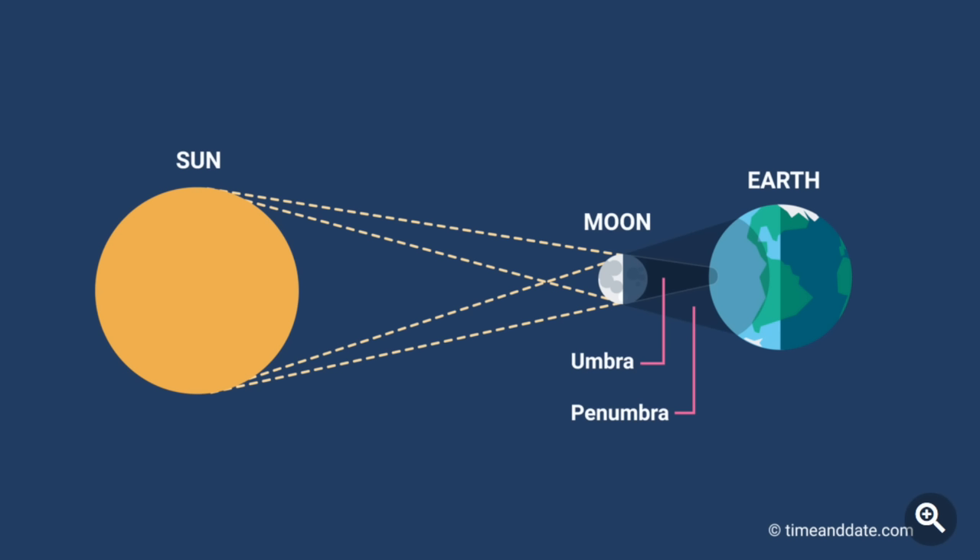But first, a really quick Eclipse 101 refresher. A total solar eclipse happens when the moon passes exactly between the earth and the sun, and during a total solar eclipse, the moon covers the sun up completely for a few minutes, and it's one of the most spectacular sights you're ever going to see. Light from the sun hits the moon, casting a long shadow.